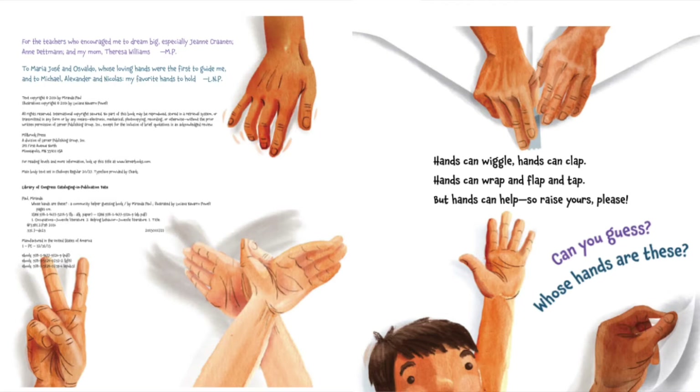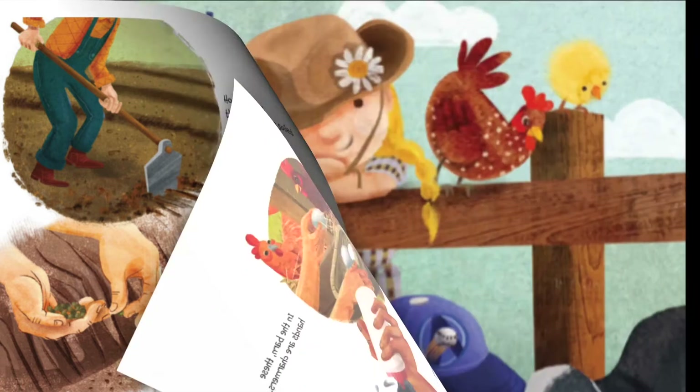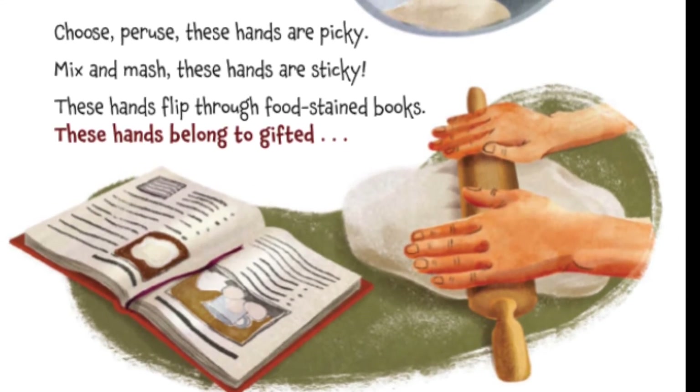Hands can wiggle, hands can clap, hands can wrap and flap and tap. But hands can help, so raise yours please. Can you guess whose hands are these? These hands are soiled, sweep and reap, these hands have toiled in the barn. These hands are charmers. It looks like these hands are feeding a cow, planting seeds, and picking eggs. I wonder whose hands are these. Farmers! That's right, these are farmers' hands. Good job friends.